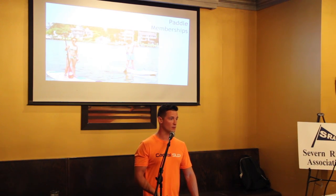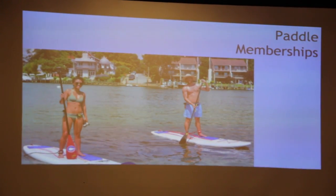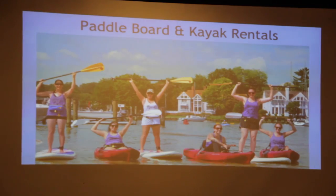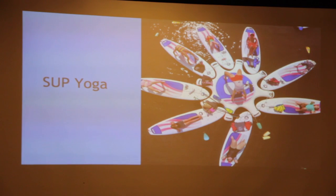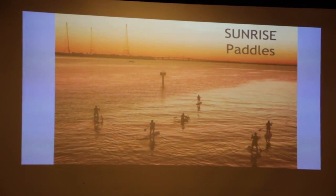We offer paddle memberships for those that don't want to purchase their own boards. You can purchase a paddle membership and hop on the water at any time — great for people from D.C., Baltimore, or the Eastern Shore who don't want to lug around their own equipment. We do kayak and paddleboard rentals, cater to bachelorette and bachelor parties, large groups, and corporate outings. We also have SUP yoga — Lindsay is one of our yoga instructors. Paddleboard yoga is a little bit challenging but I definitely recommend giving it a try. And we offer sunrise paddles, also led by Lindsay — Back Creek offers a great vantage point to see the sunrise rise right above the Bay Bridge.